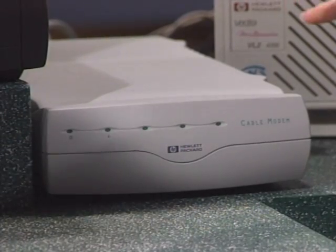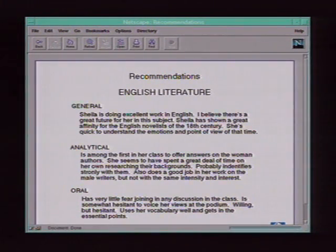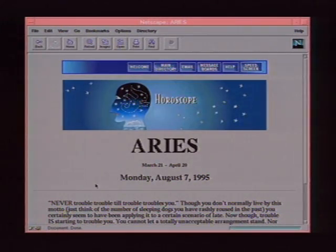Besides speed, the cable modem enables community-based local services that you can't currently get on the internet. Examples include calling up your kid's school to find out the homework assignment or pull down a video clip from their teacher. You can look up local theaters, buy tickets, pick your seat. Very personally oriented services like looking up your horoscope. This is convergence again — the power of TV and the power of the PC, bringing control and video together. At HP, they see a place for both the TV and the PC.